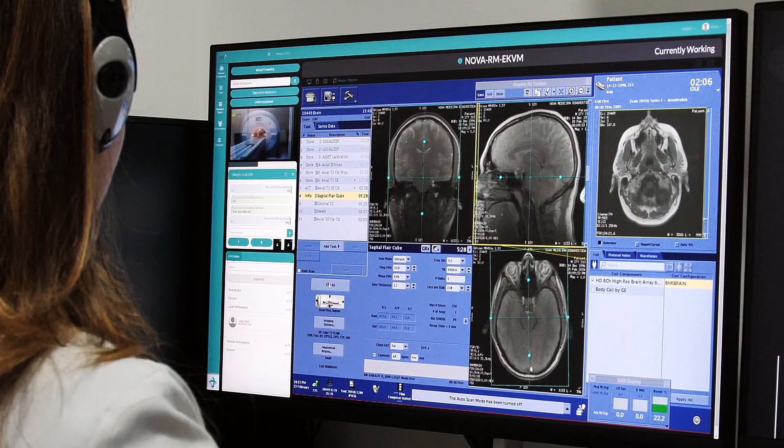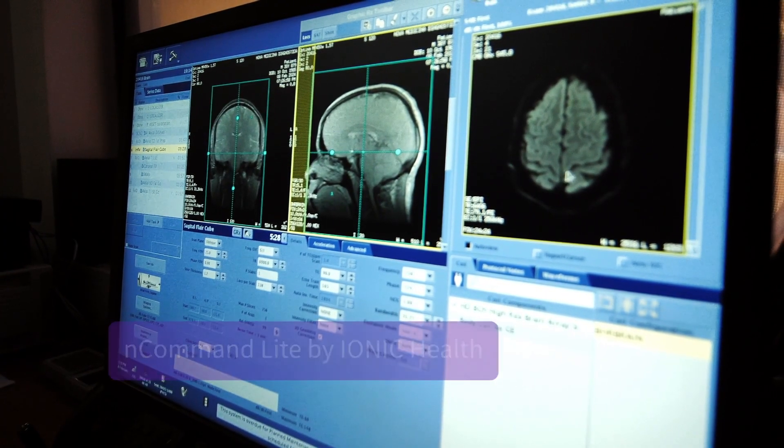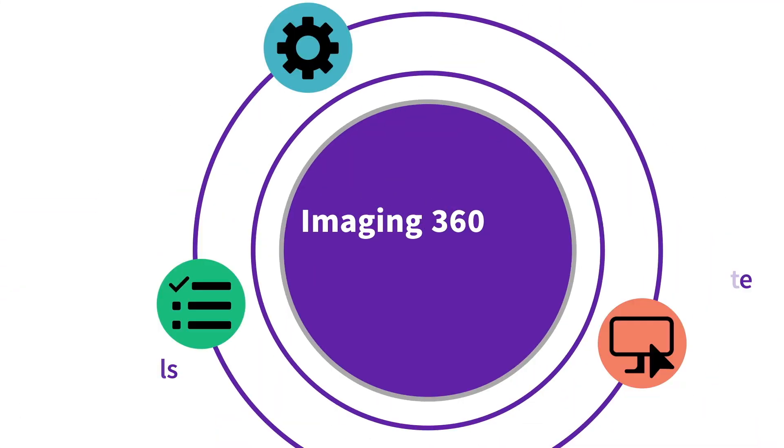Optimize your radiology operations with remote scanning, training, and medical imaging evaluation with NCommandLight by Ionic Health. We'll see you next time. Thank you.